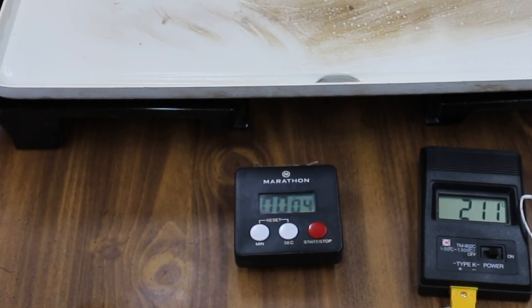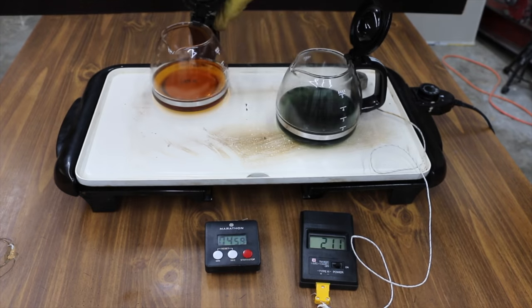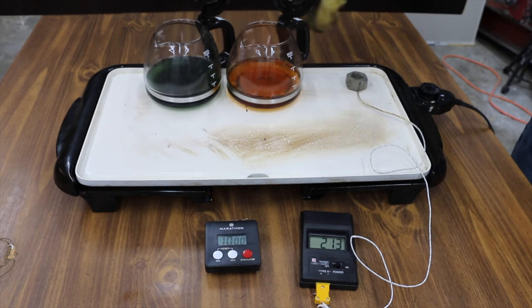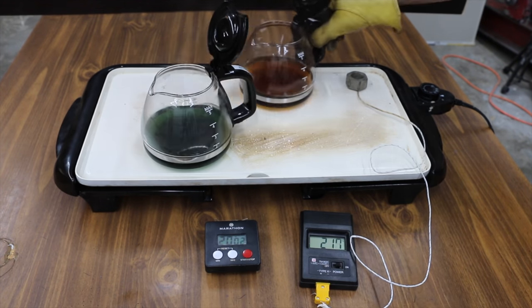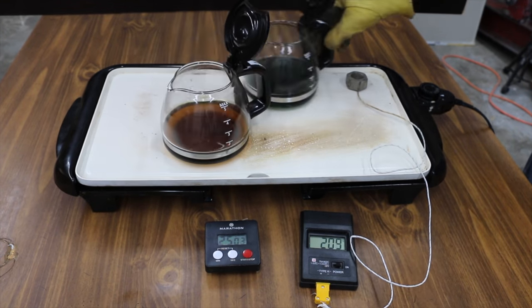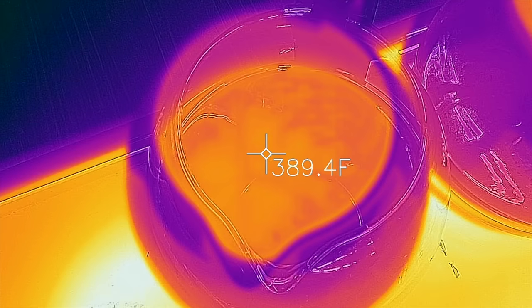What happens when oil vaporizes excessively? It becomes thicker and heavier, contributing to poor oil circulation, reduced fuel economy, increased oil consumption, wear, and emissions. Since I don't have this specialized test equipment, I'm only going to heat up the oil to around 375 to 400 degrees Fahrenheit for two hours.